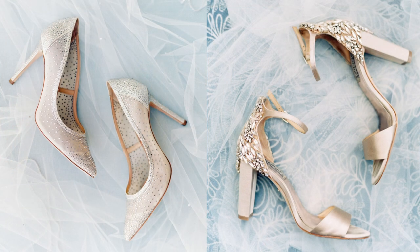Heel stoppers are little rubber, clear things that go on the heel itself and prevent you from sinking into the ground. I wore them on my wedding day and they worked great because we had a lot of grass at our venue. Make sure you don't put them on your shoes until you're ready to wear them, and hopefully your photographer will take them off for shoe photos — you just don't want those in your pictures.